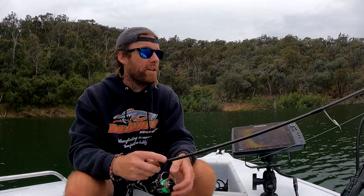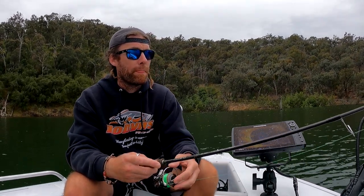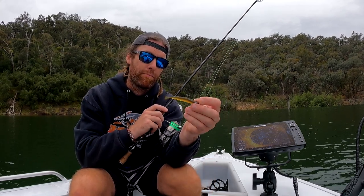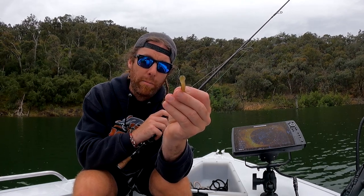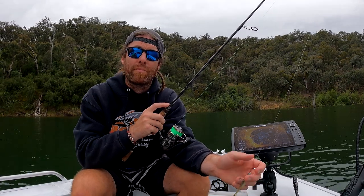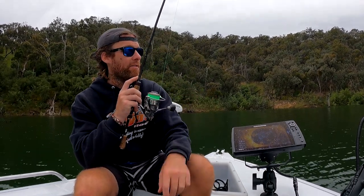I'll just quickly run through the setup I've been using for these Eildon yalas, or yalas in general. I like to keep it simple and fish like I am for bream, same technique. Just running a little three-inch Juice Beewa paddle tail. Plenty of action in it - it's got that nice thick oversized tail at the back and she swims. On that drop it falls pretty naturally, plenty of action, so you don't really have to put too much rod action into it. She is super subtle and the yalas can't get enough of it.